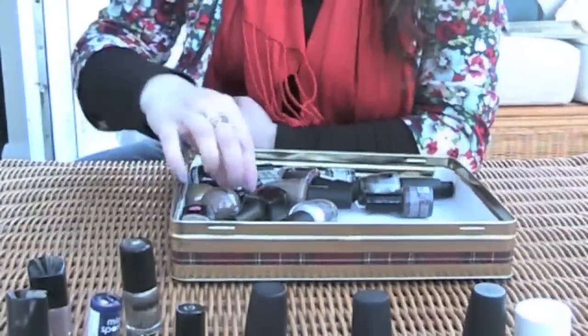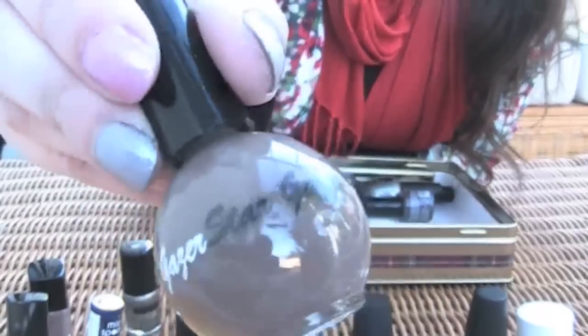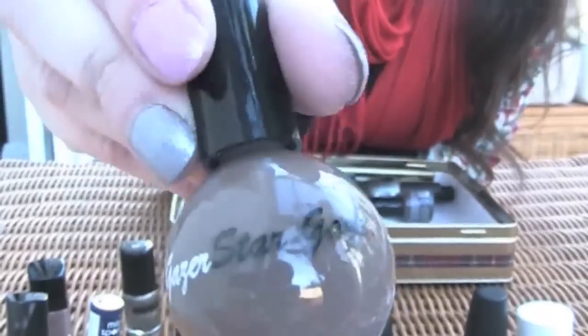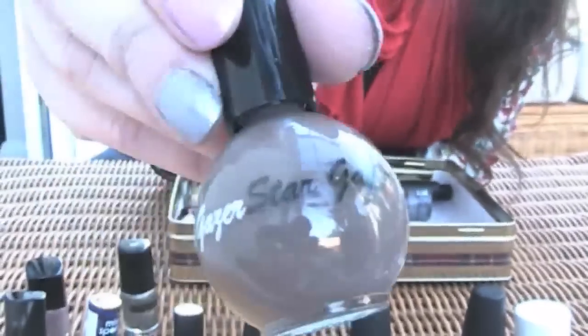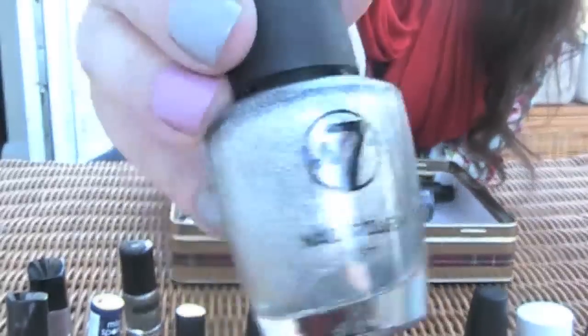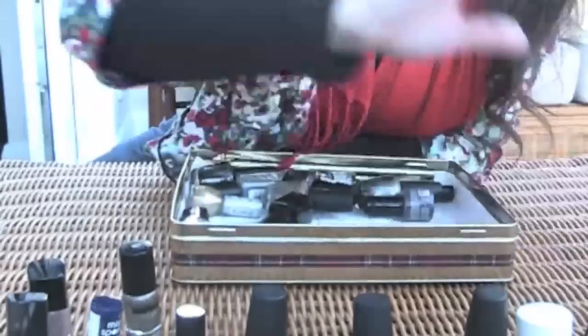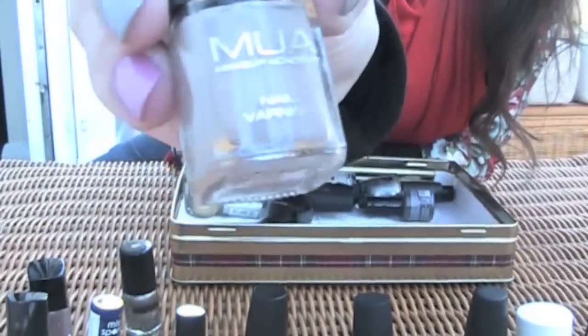The whole set cost me £10 which was good actually, because there was like £6 something for each wee bottle. So — Newlake Stargazer. Brine — it's nice. A nice sparkly silver. And another natural colour — brown. It's really nice on.